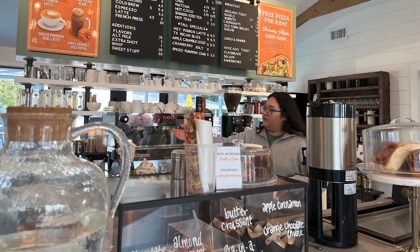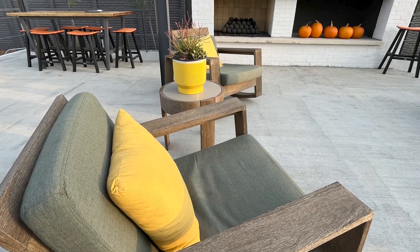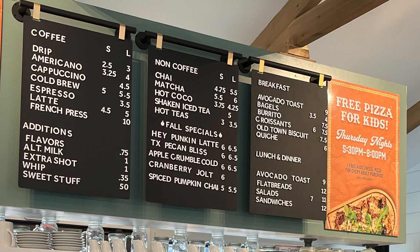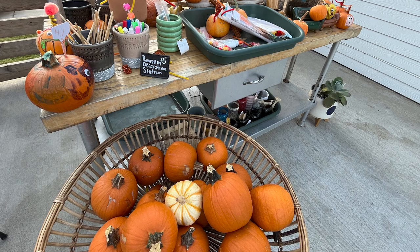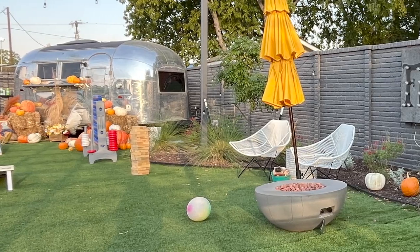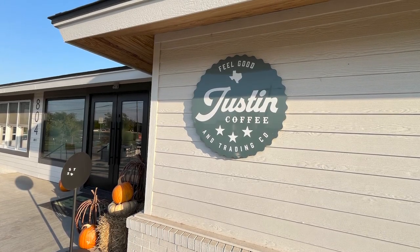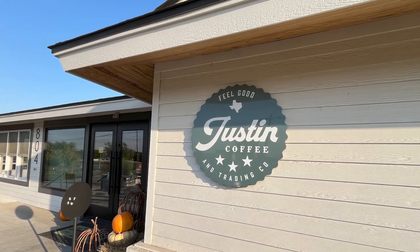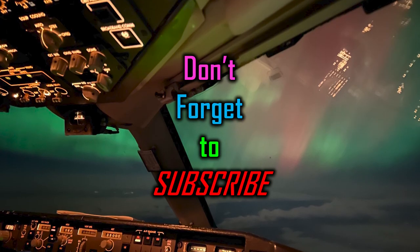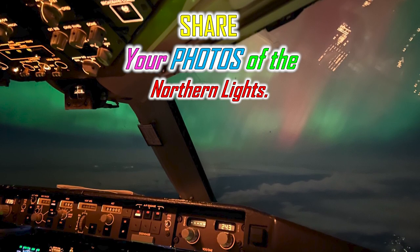I ordered an espresso and it came with sparkling water — boy, this place is classy. It's brand new and it's great. They serve breakfast and dinner on certain days; you'll want to check their schedule. Their patio is terrific, and right now they have a little section where you can decorate your own pumpkin, and they have activities out in the yard for guests of all ages. We're at the Justin Coffee and Trading Company — a great stop north of Fort Worth. Flip-flops on the ground and classic road trip. Don't forget to subscribe and share your photos of Aurora Borealis, the Northern Lights.